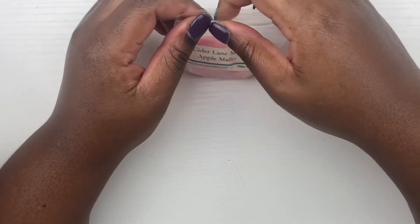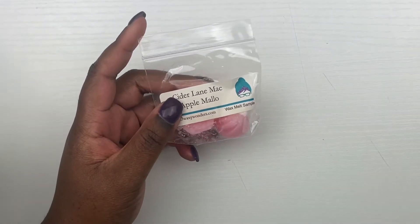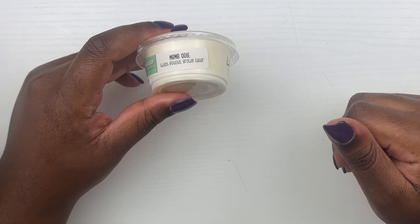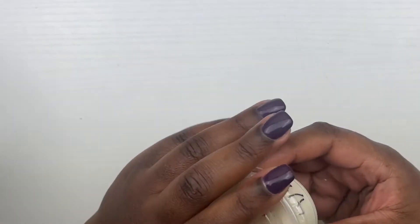From L3 we have this sample which is cider lane and mac apple mallow. I definitely smell the cider lane for sure and a bit of the apple — y'all know those are some of my favorite fall scents.